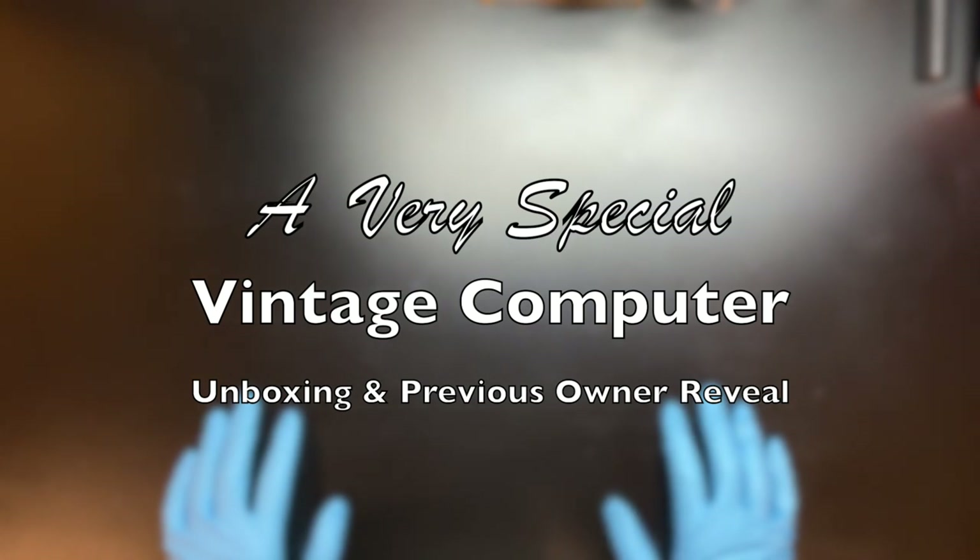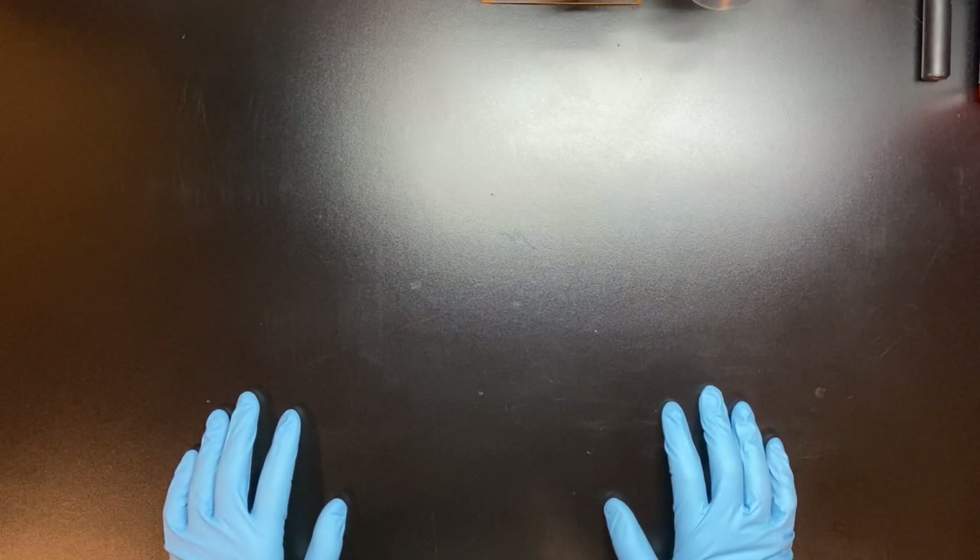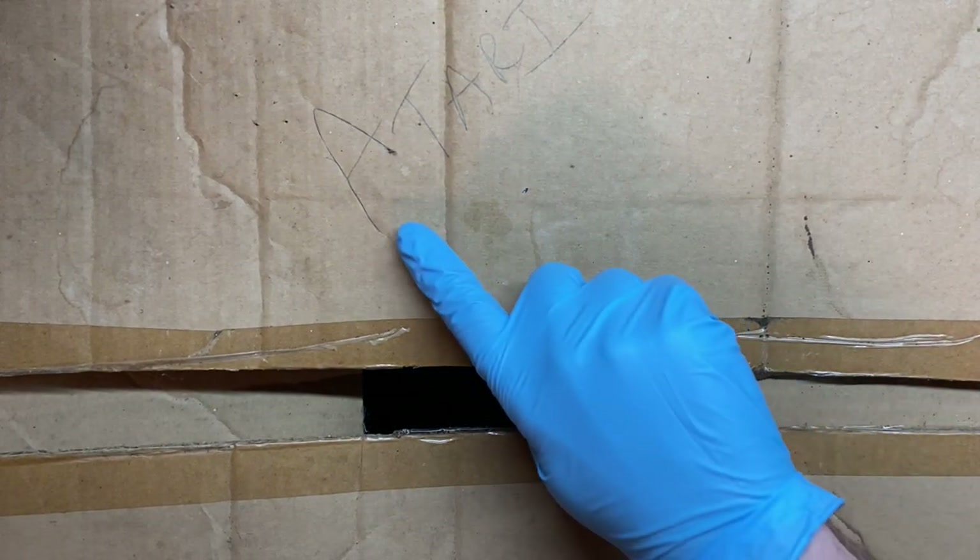Good morning everybody, we are in the garage today. We have a dirty job ahead of us — as you can tell, I'm wearing gloves. We're doing an unboxing that I've been putting off for a while. The box is on the tool bench. There's an Atari in here with a bunch of other stuff, and I've actually been a little nervous about tinkering with the system because it is a pretty special unit — its previous owner is a now famous Silicon Valley CEO, and we'll get to that later in the video.